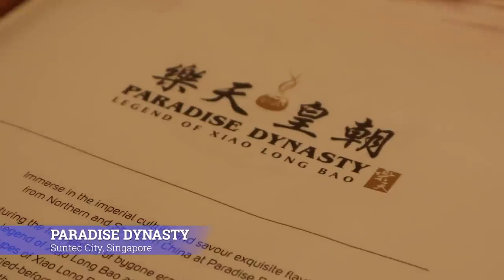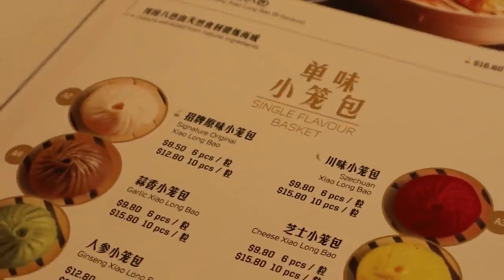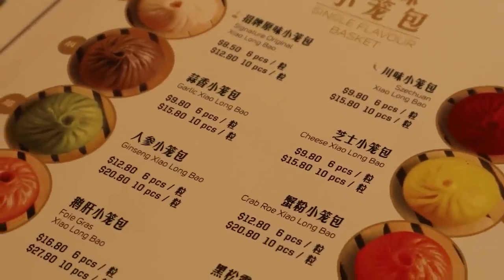We're doing a really bad job of documenting the day, but it's dinner time. For some reason it's always about food. We're in Paradise Dynasty — they're known for the rainbow-colored xiaolong baos, or soup dumplings, and they are all different flavors.